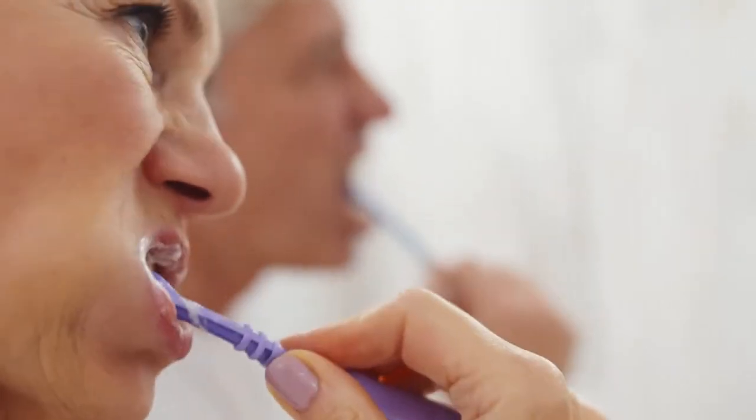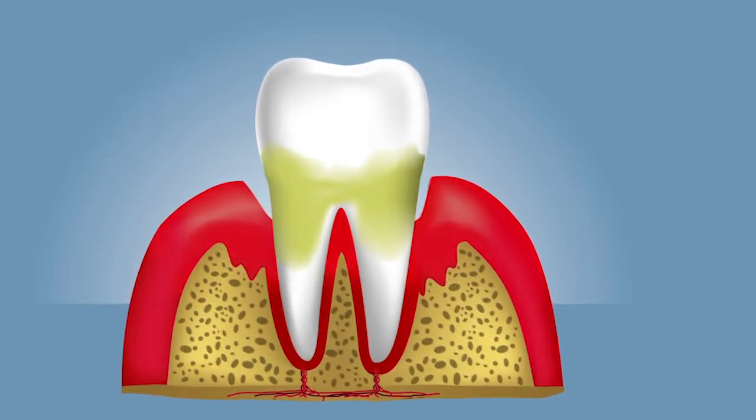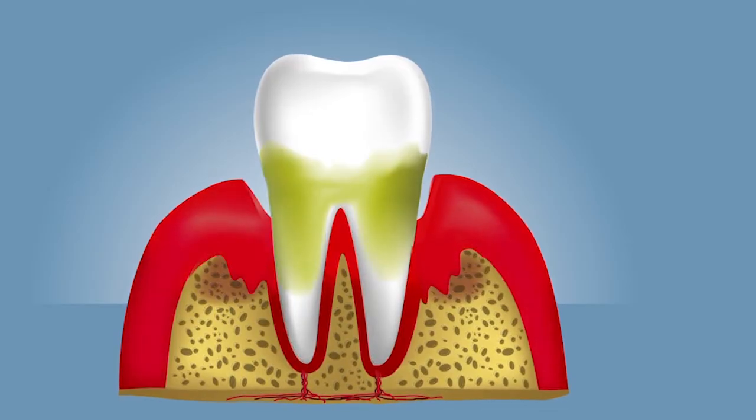The mild form can be reversed with brushing and flossing. In the worst cases, though, it can lead to the breakdown of gum tissue and bone that support your teeth. This can lead to loose teeth and even tooth loss.